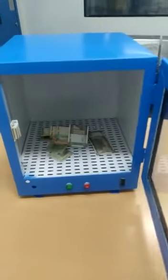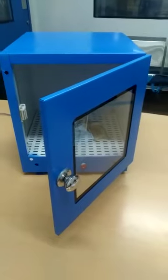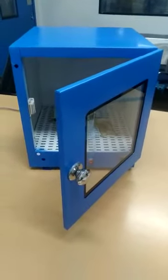This is how it works — you open the door, take out the notes, and all these notes are absolutely sterilized up to 99.9%, free from bacteria and all pathogens. The best part is this is very handy, no maintenance is needed, no installation is needed, and it is guaranteed for one year.